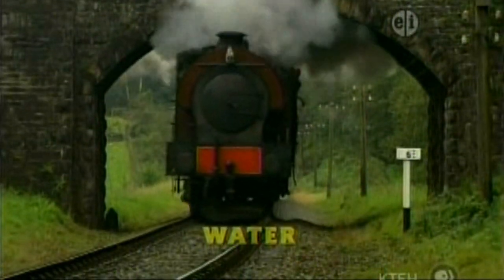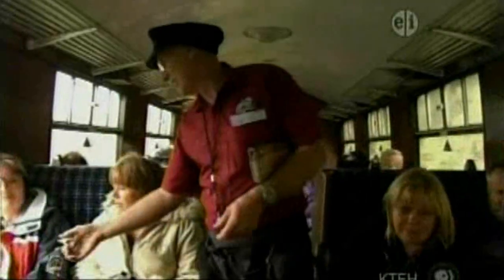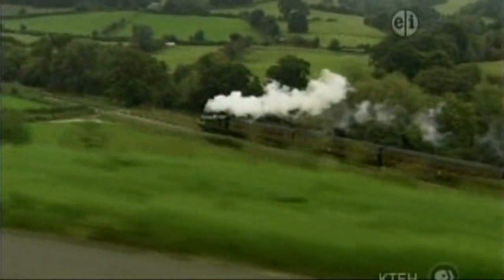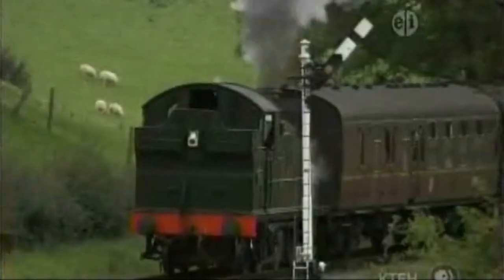Water. This is a busy steam railway, just like the one on Sodor. And this is a steam engine. This steam engine is a little like Thomas. It is called a steam engine because steam is what makes it go.